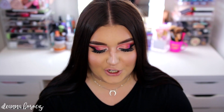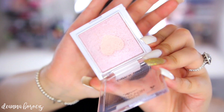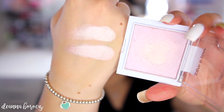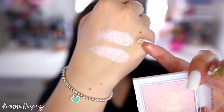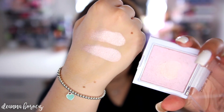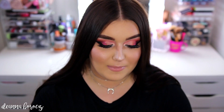I wanted to compare Blossom Glow to The Sweetest Bling from the limited edition collection, as I thought they'd be very similar. Blossom Glow is on top and The Sweetest Bling is on the bottom. There is a difference — The Sweetest Bling has more silver and is brighter, while Blossom Glow is a more muted pink. They're both pink-toned but The Sweetest Bling is definitely brighter and more in-your-face. If you already have The Sweetest Bling, you probably don't need Blossom Glow.